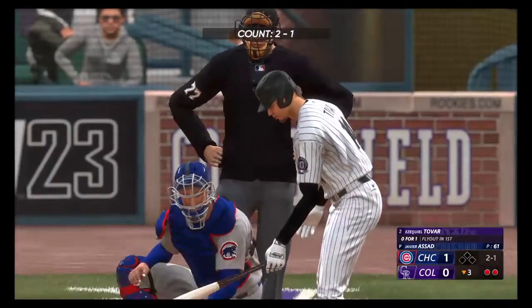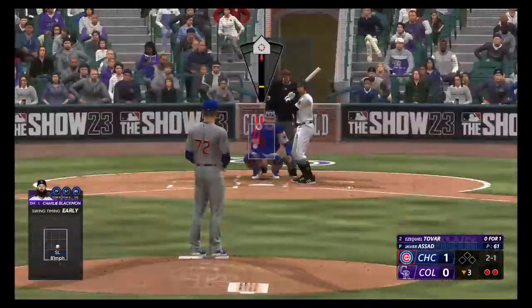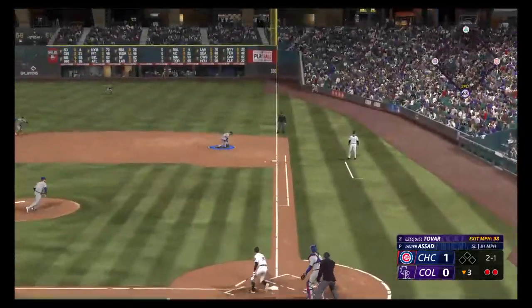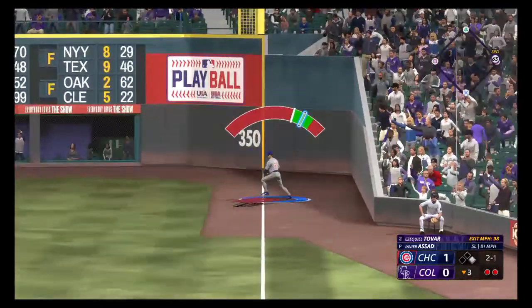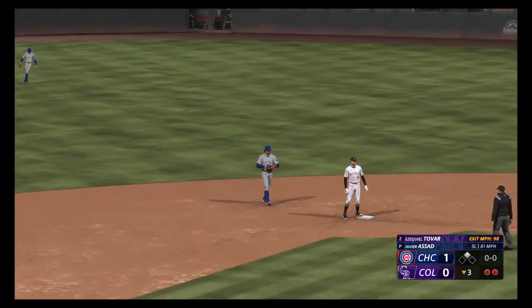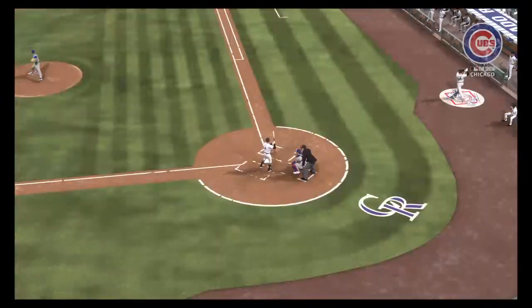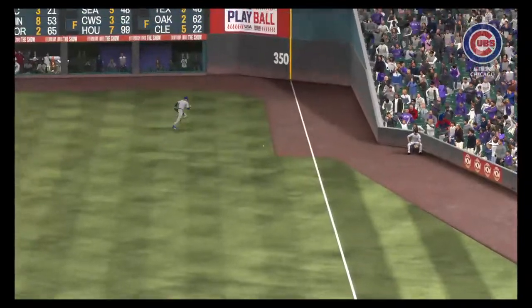Ezekiel Tovar digging in for the Rockies — flied out to center in his first at-bat. And he hits a ground ball right side, that's a fair ball. Takes the turn, he's digging for second. The throw to second is off line. Just a simple ground ball the other way, but you had eyes on it — sometimes that's all you need to do. Just let the ball travel, put the ball in play, and just hope it finds a hole.